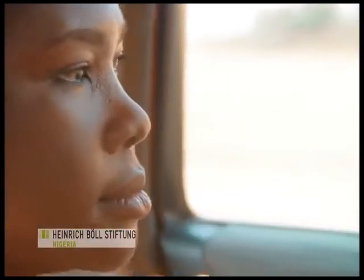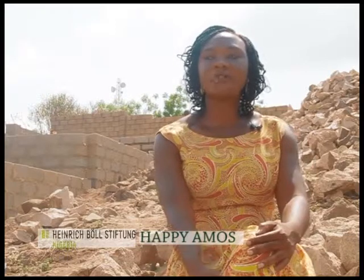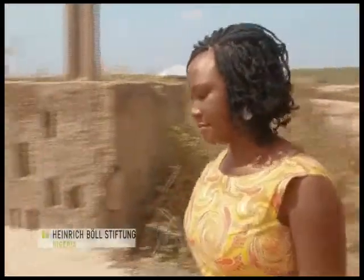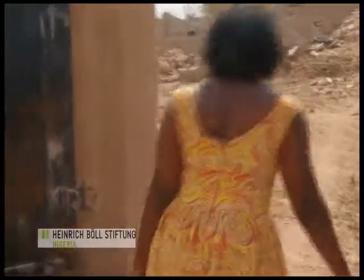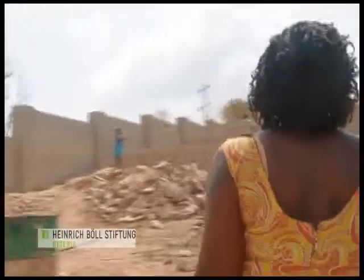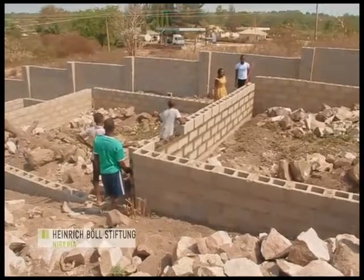My name is Happy Amos and the name of our organization is Roshan Global Services Limited. We manufacture energy efficient stoves. This is the first factory of Roshan Global Services where we will be making our energy saving stoves.